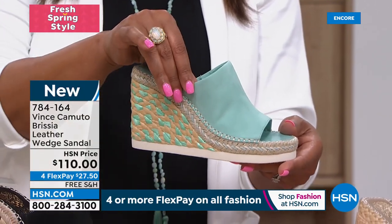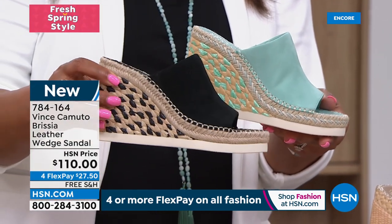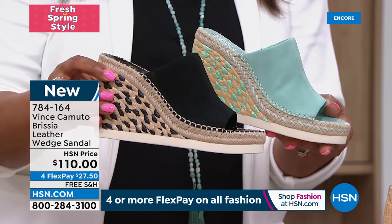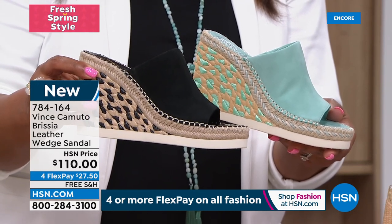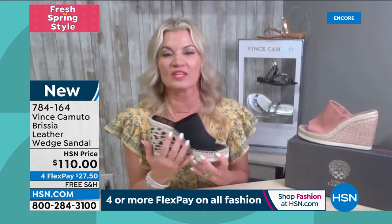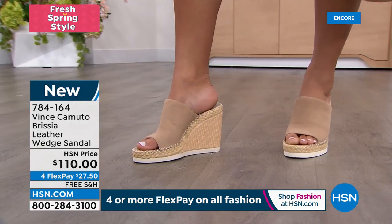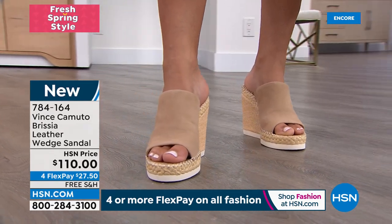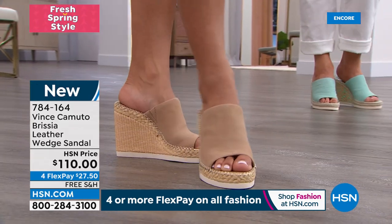I just got back from the Bahamas, and this reminds me of that beautiful blue water. I love how they give you the color blocking here with the jute — you don't see that often. We gave you options: the mixture of jute which is fun and trendy, or the all-natural, and then the amethyst pink to match. We gave her options of all-natural or something with a funky heel.